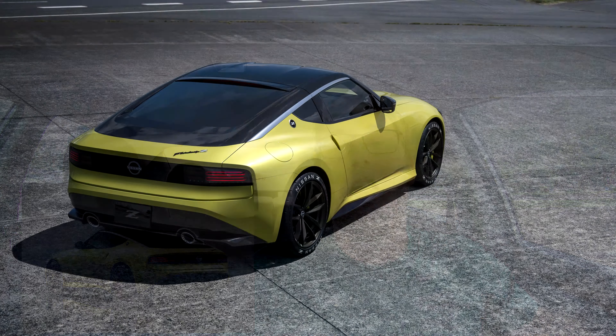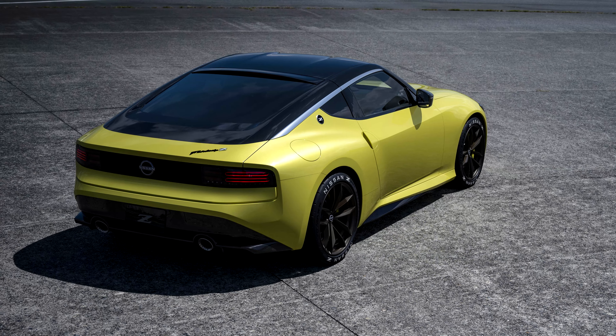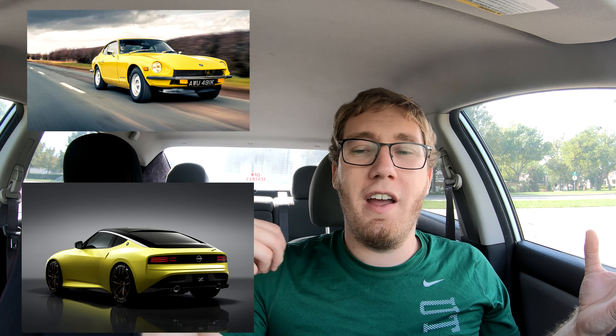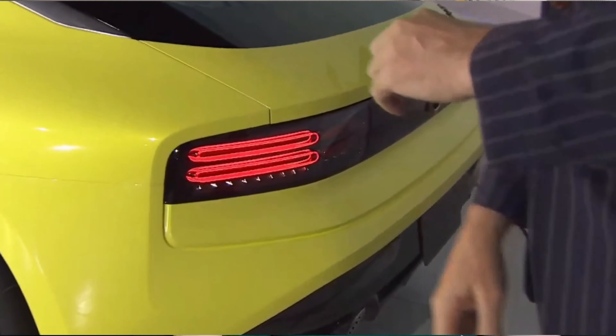Moving back to the rear — there was a lot of mixed reception on these taillights. A lot of people have complained it makes it look like a Challenger or a Ford Mustang, but I'm personally a big fan. They took design cues from the 300Z, with the concept wanting to model it jointly off the 240Z and 300Z while giving it an updated look. And I really like that they've integrated a 3D LED effect — I think these taillights look absolutely amazing with that effect.